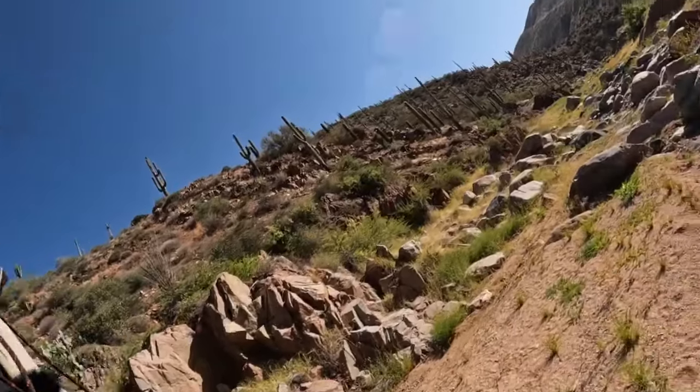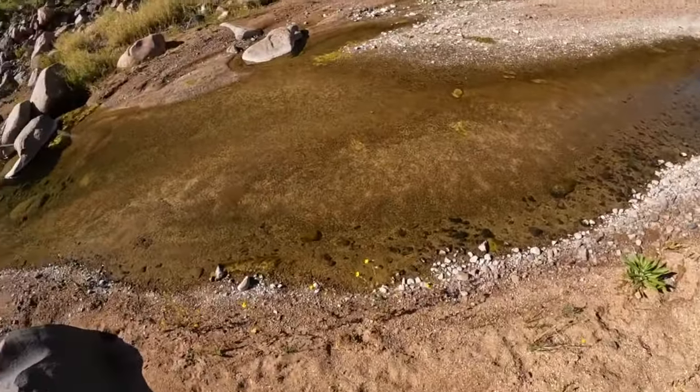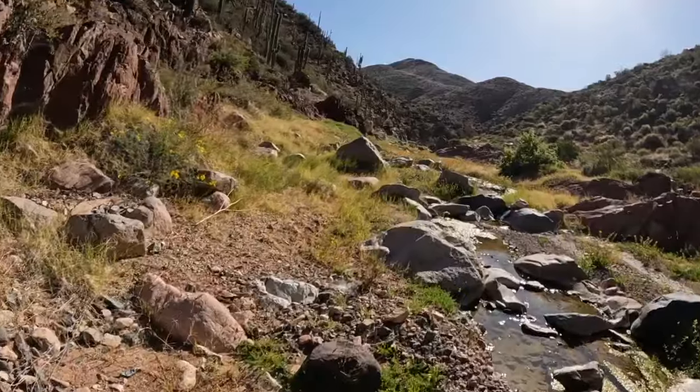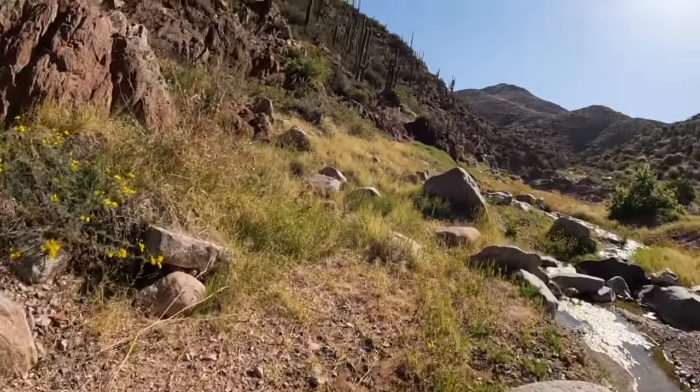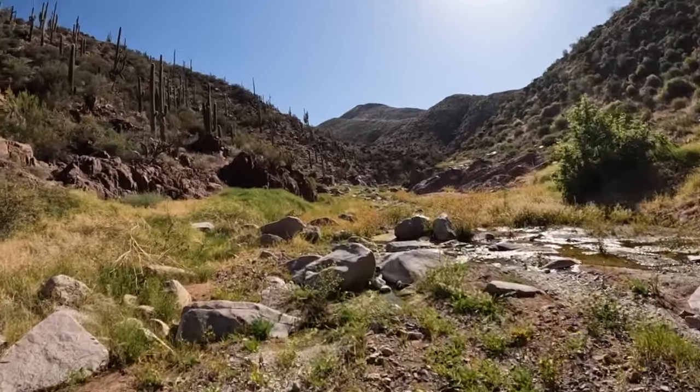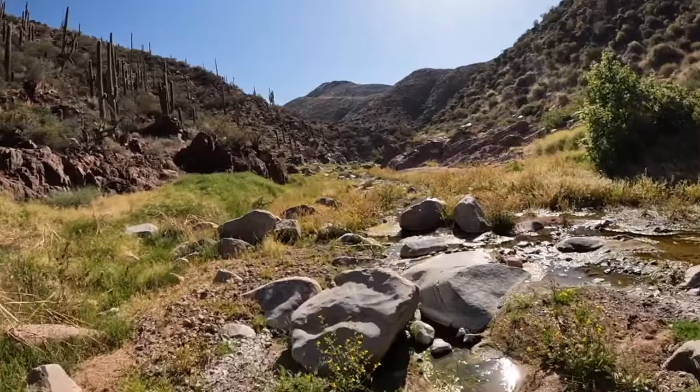Hope you guys are excited, because this has been a journey in. Look how clean that water is - I'd drink that if I had to, but I'm not planning on it today. It really humbles you to think that they had to climb that hill probably every day, walking through and experiencing this. We know their life was difficult, but how gorgeous is this?